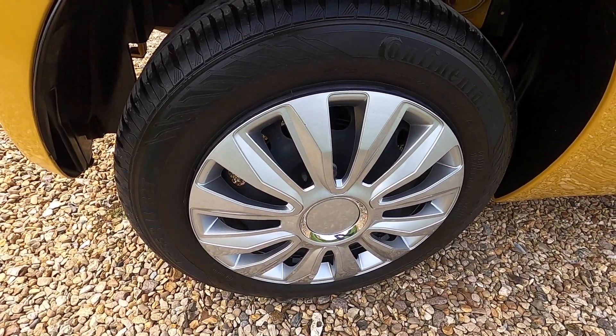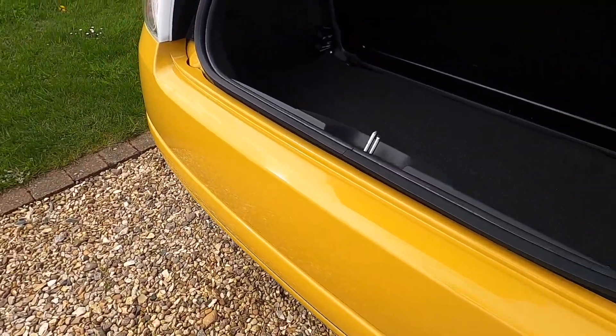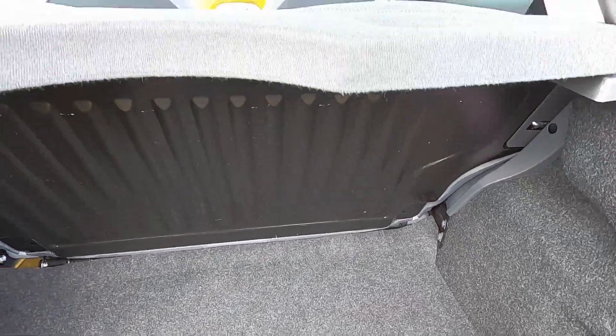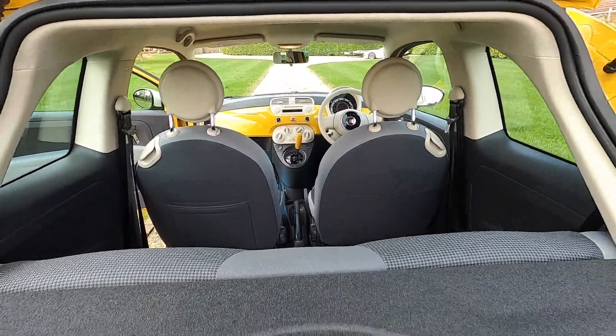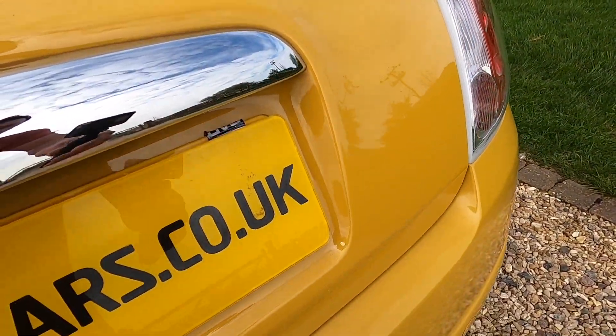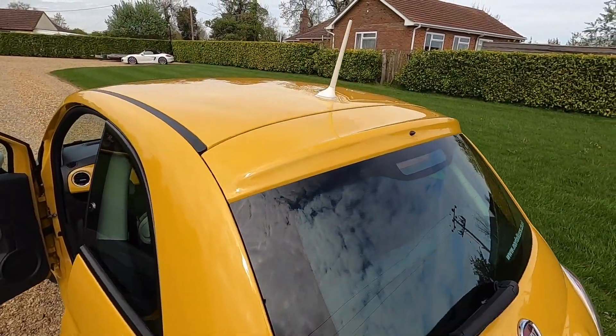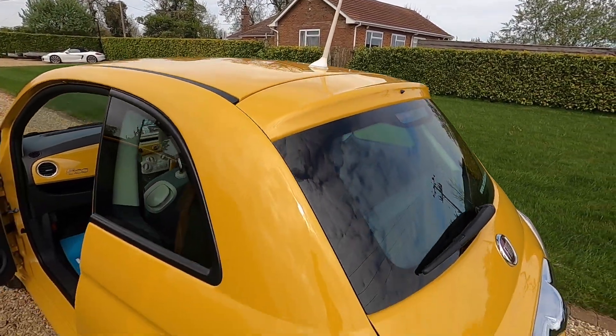It's got these funky wheel trims fitted and Continental tyres all round. The rear bumper is all in good order and the boot area is all very clean and tidy. It's got the parcel shelf, a chrome grab handle, and the white little roof aerial.